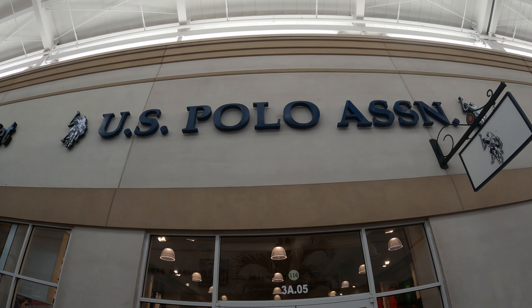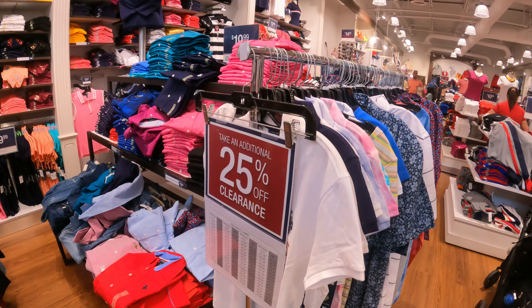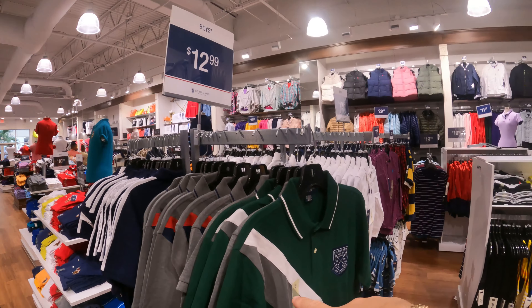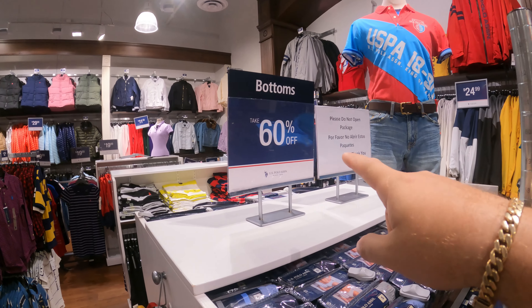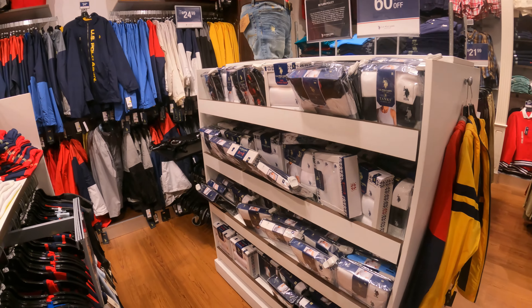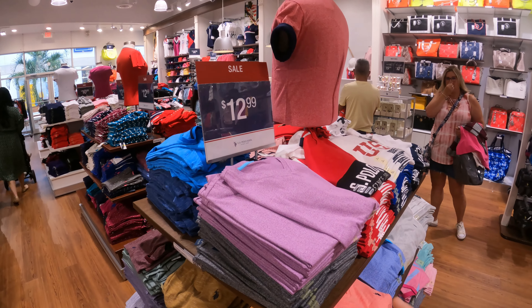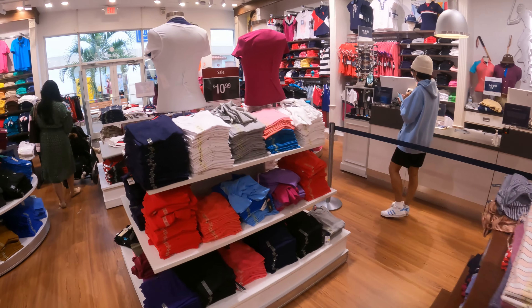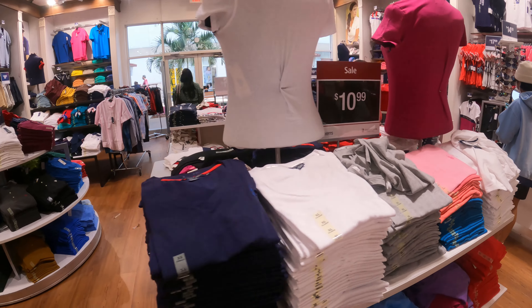Aquí tenemos la tienda de Polo. Tienen un 25% off en estos productos. Tienen pullovers desde $2.99, y un 60% off en estos otros productos. Casi toda la tienda vale $12.99. Prácticamente todos los colores valen $12.99, y estos que están aquí cuestan $10.99.